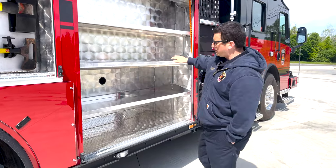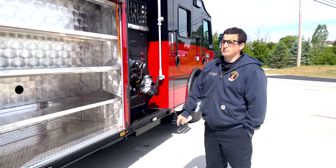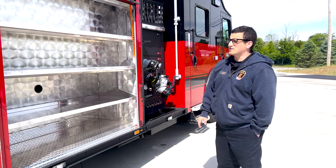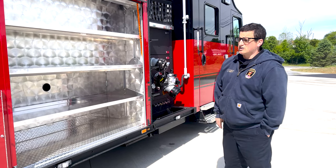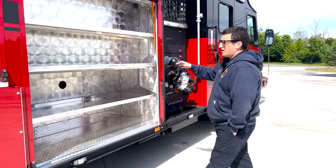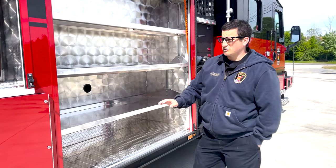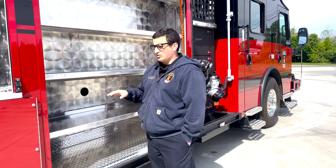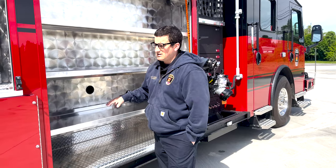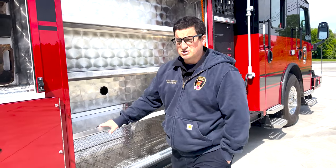This compartment will house additional equipment. A lot of this truck on a daily basis will stay with open space because it has the utility of being a primary out truck, or if it ever needed to go anywhere else — a disaster, long scenes — it has room to put additional equipment. This leaves the space to put additional gear.